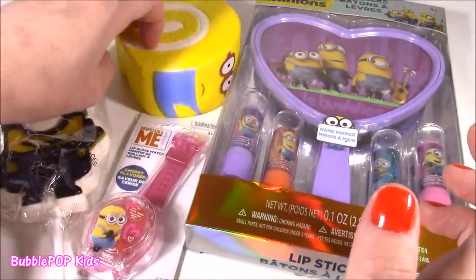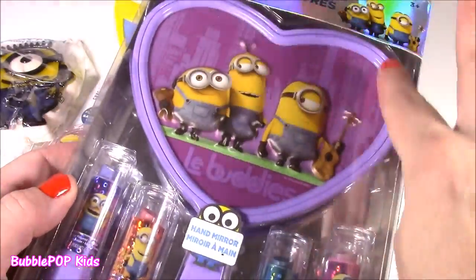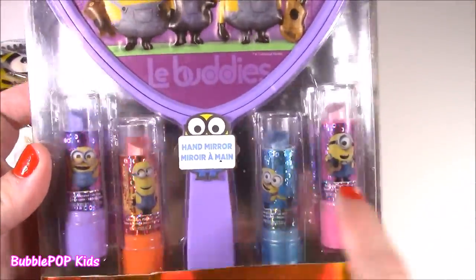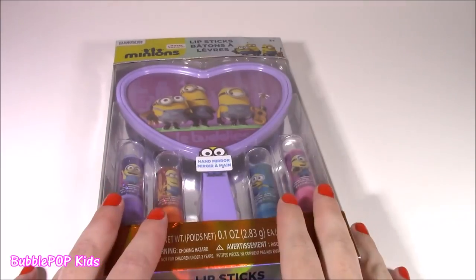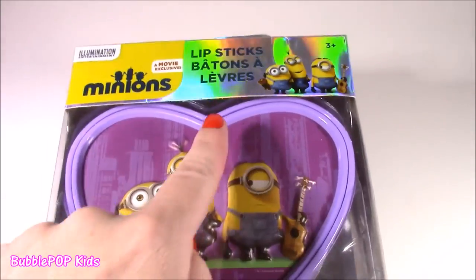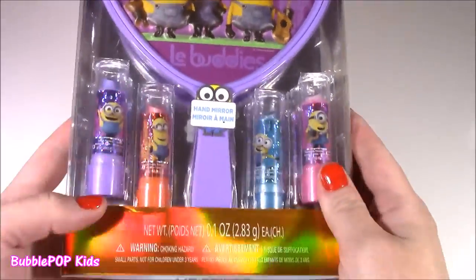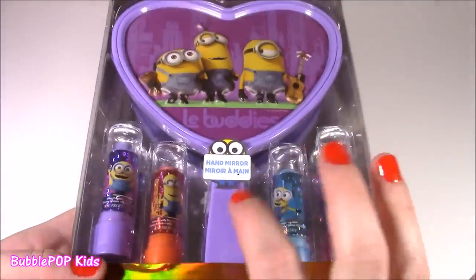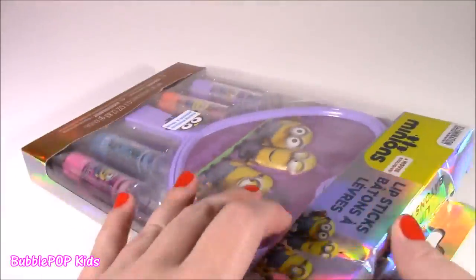We're going to look at that in a little, and we also have this cosmetic set. We have this mirror with four lip gloss lipsticks. Let's do this. I'm going to start with this one, just because it's so jumbo. It is lipsticks — it says 'batons,' which must be lipstick in another language. And we get four different colors and this beautiful mirror.